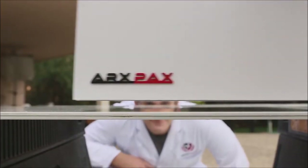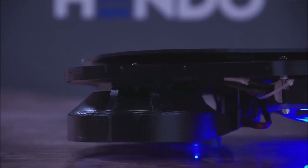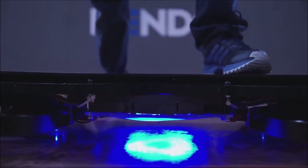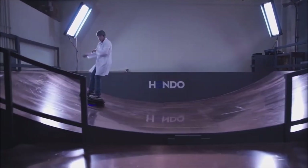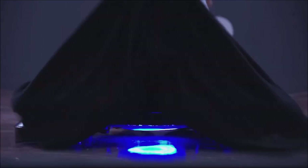Using this magnetic levitation technology, it achieves one inch of height off the ground, which is optimal for skate ramps. Right now the Hendo hoverboard is just a prototype, but maybe soon it will be something you can get your hands on.